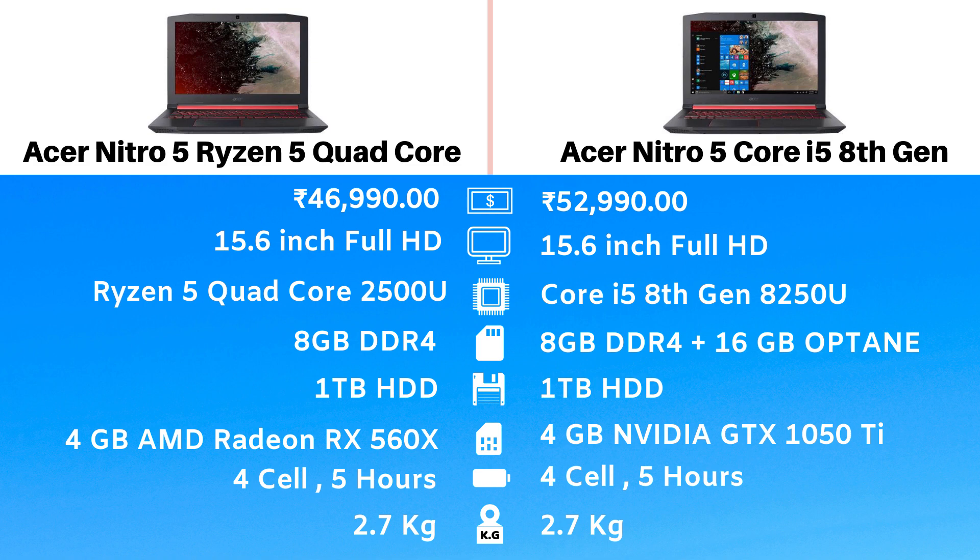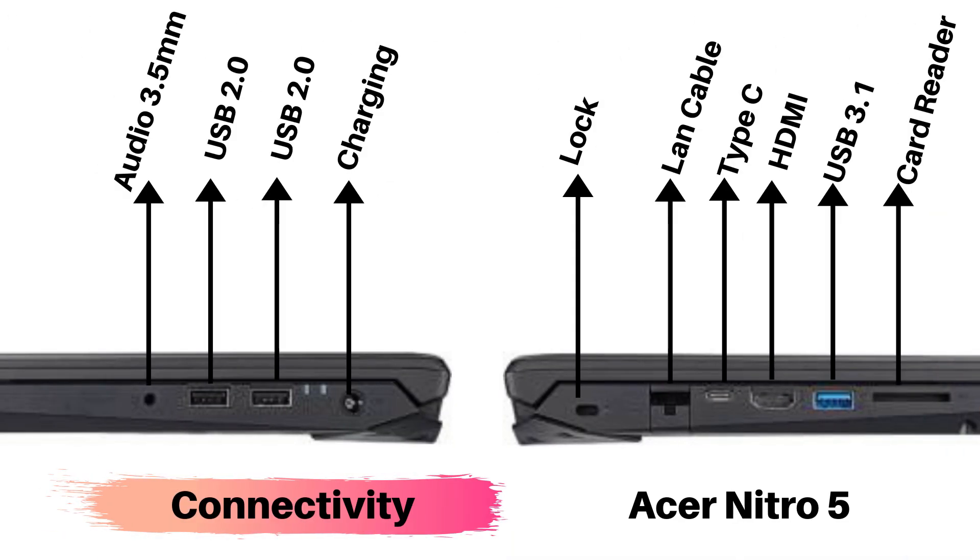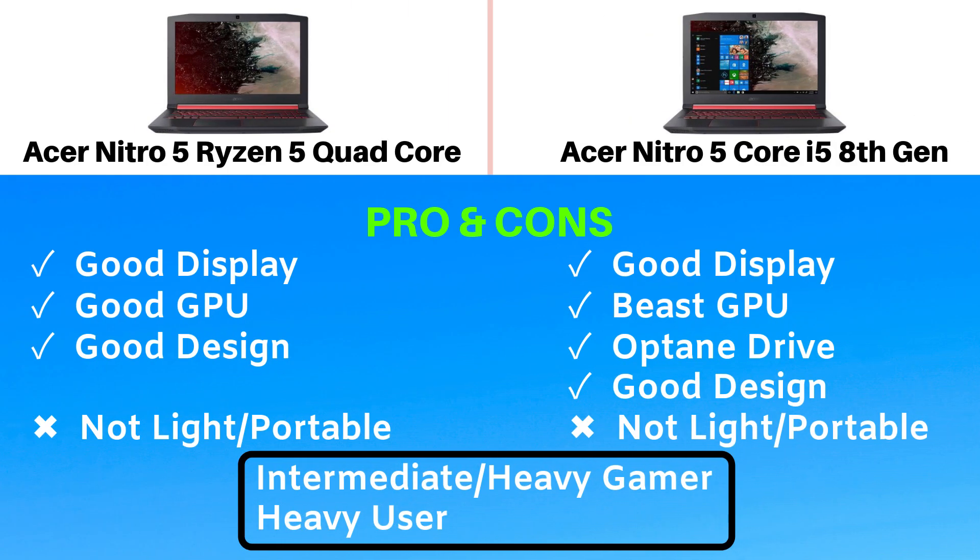In the connectivity front, both laptops have the same ports: a 3.5mm audio jack, two USB 2.0 ports, one charging port, a lock port, an RJ45 cable port, USB Type-C, a dedicated HDMI port, USB 3.1 port, and a dedicated card reader. Both have a very good design. One thing to highlight for the Intel Core i5 8th Gen variant is the Optane Drive, which makes boot loading time and app loading time faster. These laptops are meant for intermediate to heavy gamers and heavy users.